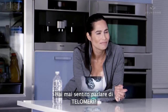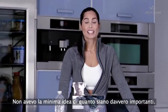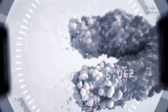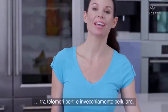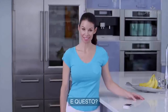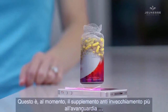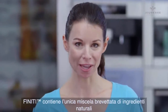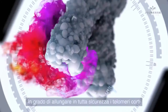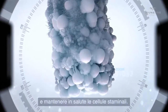Ever heard of the telomere? Thousands of studies now show the connection between short telomeres and cellular aging. This is the most advanced anti-aging supplement to date. Finity contains the only proprietary blend of natural ingredients that are known to safely lengthen short telomeres and maintain healthy stem cells.